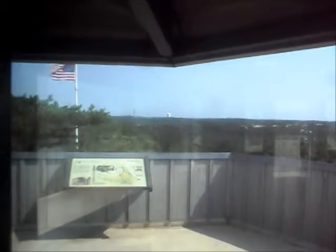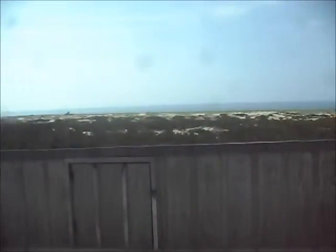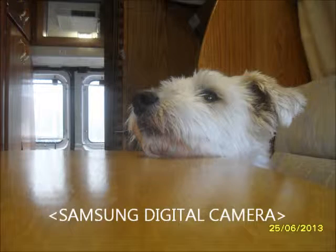The tall tower is the Pilgrim Monument. We're in Provincetown, Massachusetts. This is where the Mayflower first landed and they signed the Mayflower Compact. They didn't stay here — they went on down to Plymouth, Massachusetts, and established their colony.